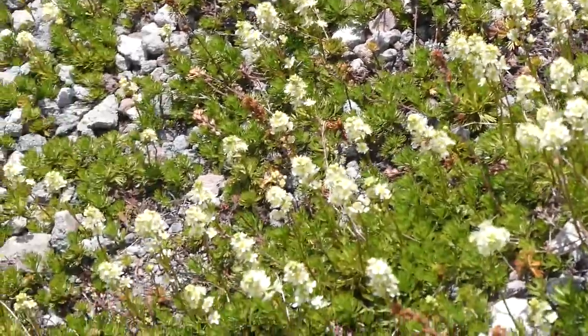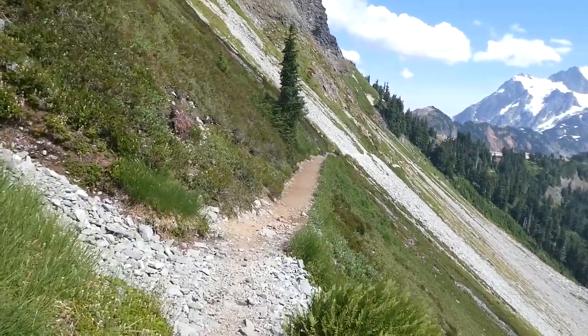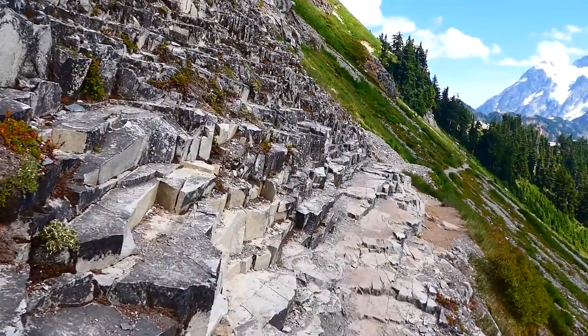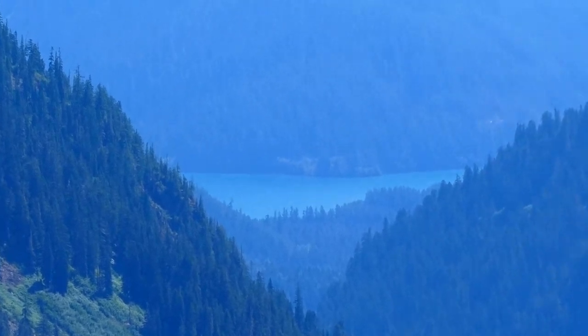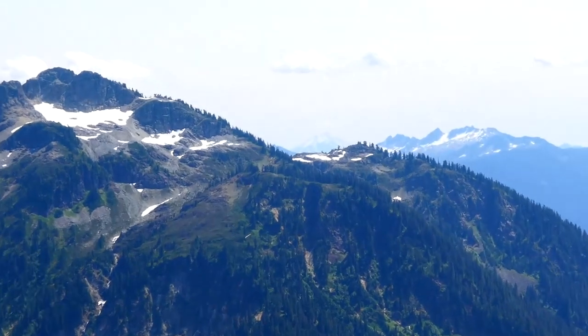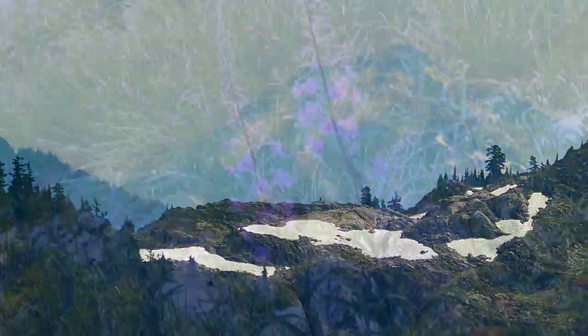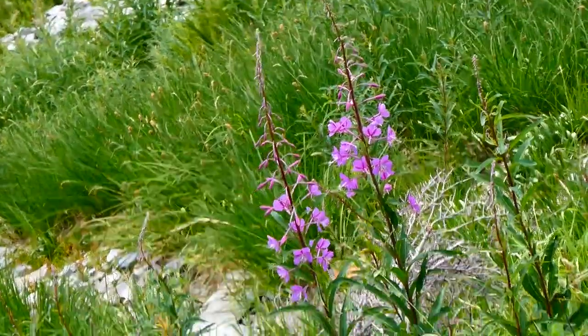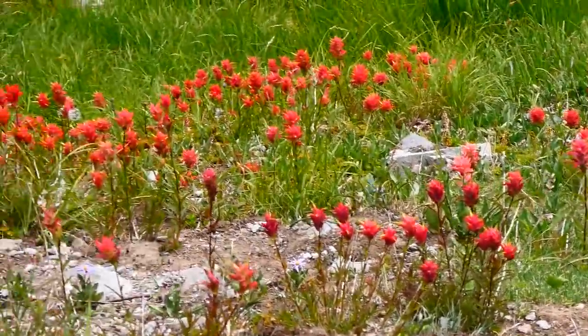These plants are called Partridge Foot. I think that's a glimpse of Baker Lake down there — how about that — and there's Glacier Peak way back there. Here's some fireweed, and next to it is the first grove of Indian paintbrush I've seen today.